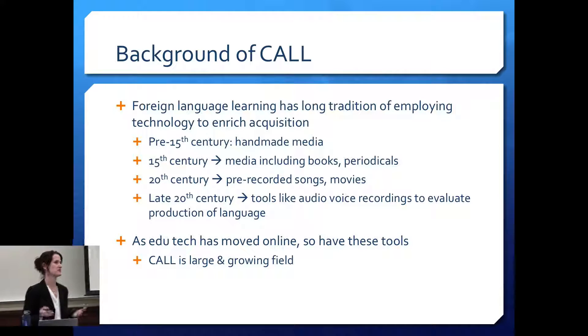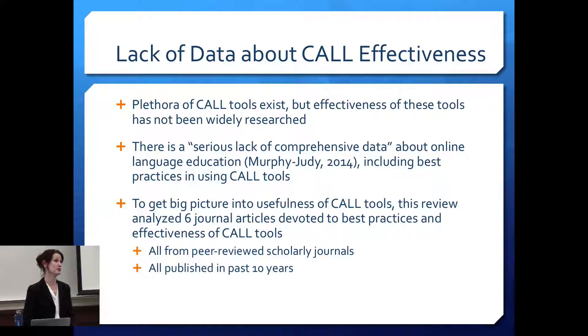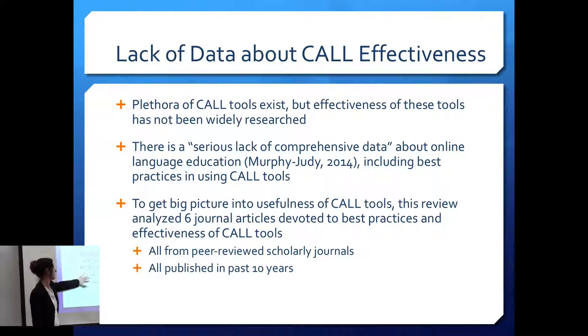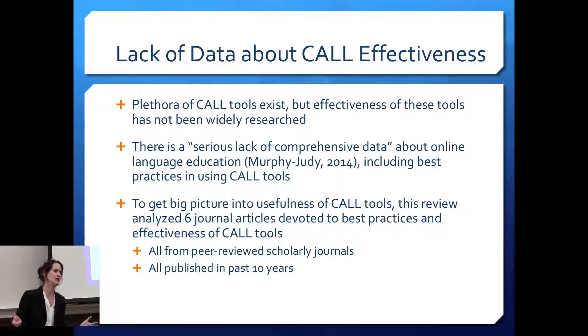CALL is a large and growing field. There's a lot of interest in it, with huge interest sections dedicated to CALL. There are a lot of tools available, but we don't have a lot of data about how well they work. Katherine Murphy Judy talked about the serious lack of comprehensive data about online language education — we know people do it, but does it work? We need more data. We also don't have a lot of data about best practices in language learning.